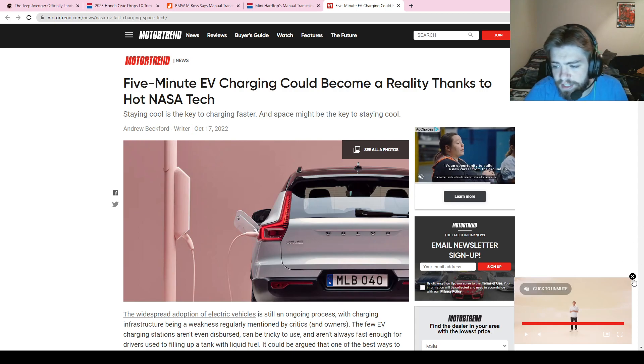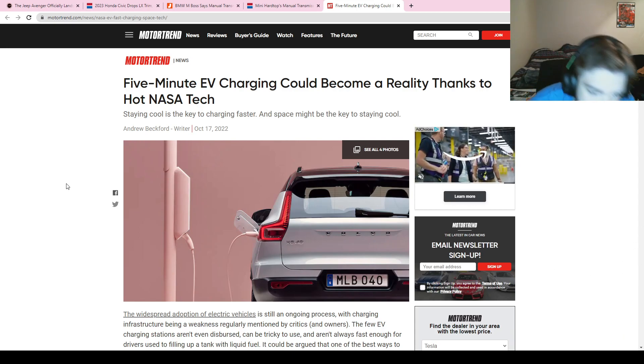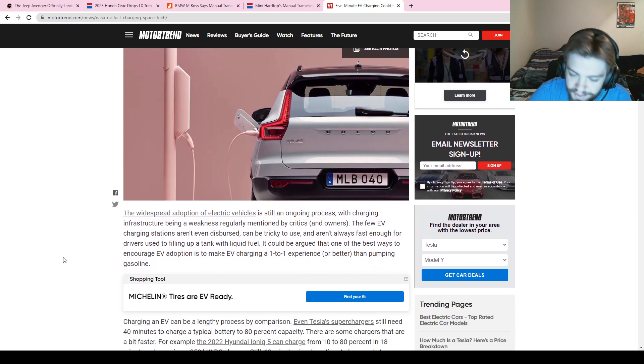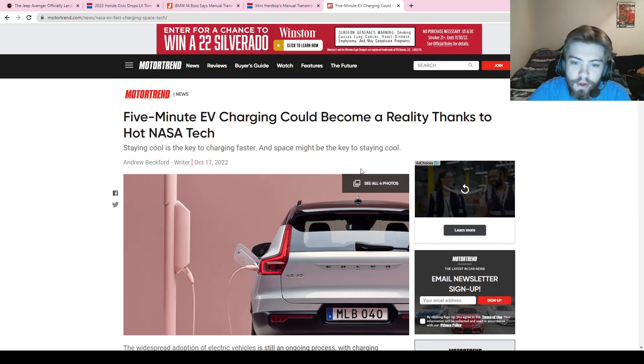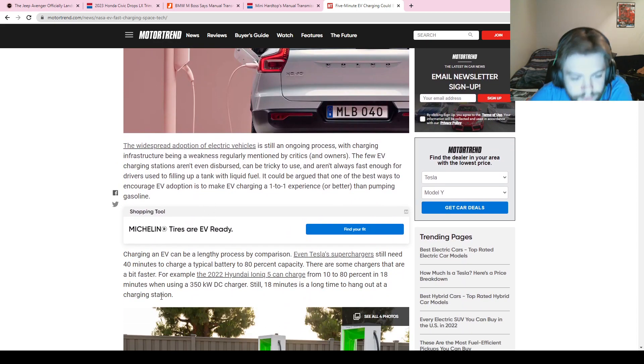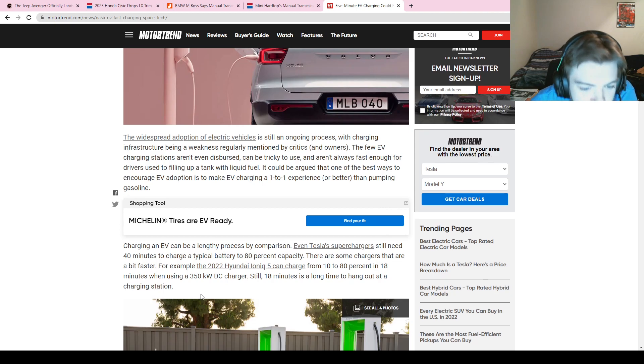Lastly, we have an interesting EV charging story. Yesterday we talked about 10-minute EV charging, but today we're going with five-minute EV charging, which is very interesting. As we discussed yesterday, keeping batteries cool is the key to faster charging, and that's really difficult to do — keeping the temperature down is the core challenge.